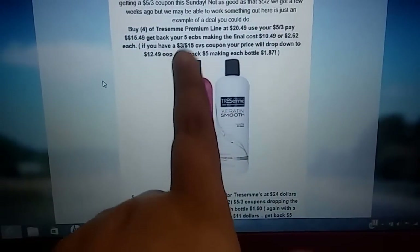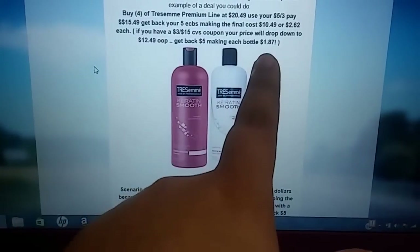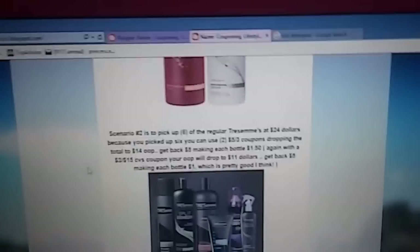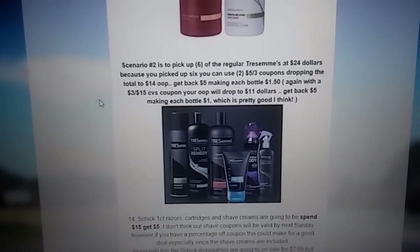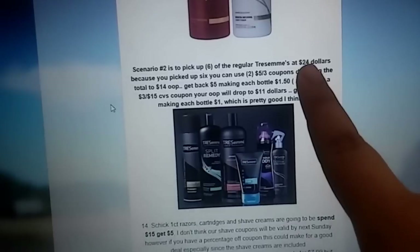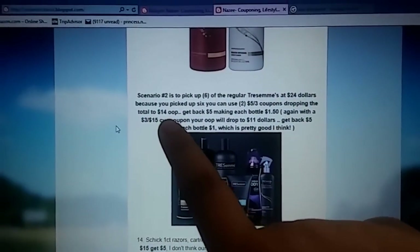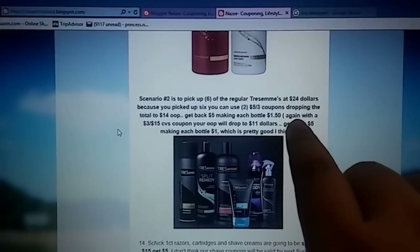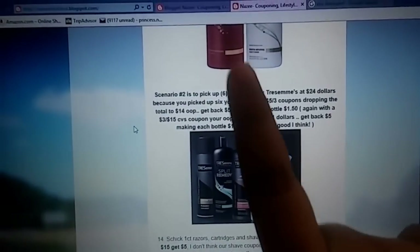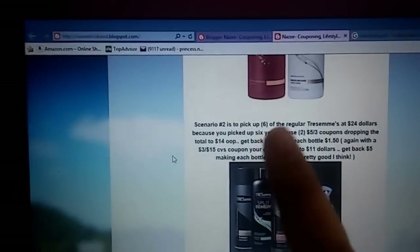I think scenario two is a little bit better. If you want to buy just the regular Tresemme, they're going to be three for $12, so you're going to buy six of them and your total will be $24. Because you bought six, you'll be able to use two of the $5 off three coupons, dropping your total to $14 out of pocket. But you're going to get back $5, making them $1.50 a bottle — which is a good price. With that $3 off of $15 CVS coupon, your out-of-pocket drops to $11, and you get back $5, making each bottle only $1. That's a really good deal for Tresemme.